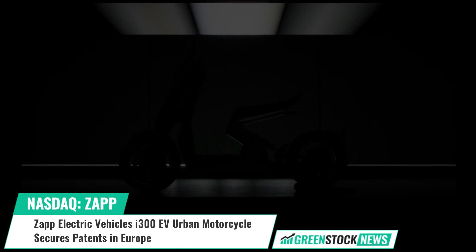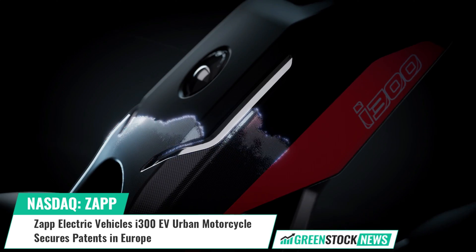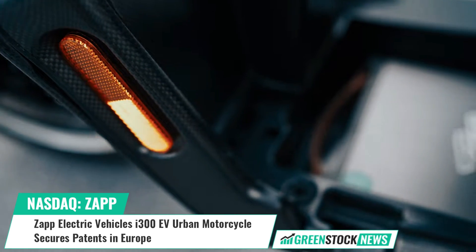The exoskeleton's single-piece, recyclable aluminum structure provides enhanced handling and safety, while the removable front fender opens up a world of personalization options for customers.